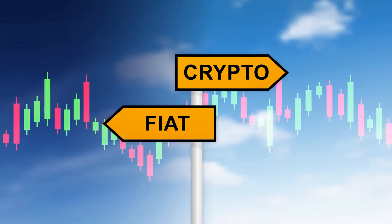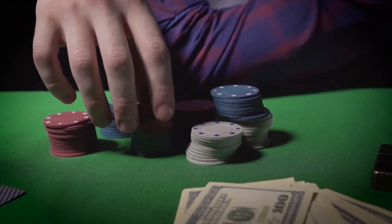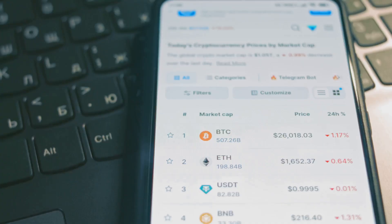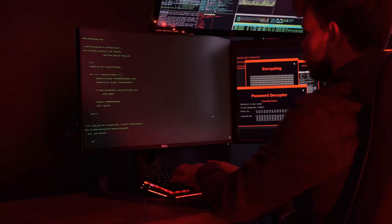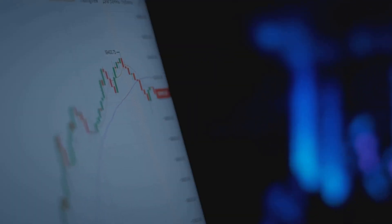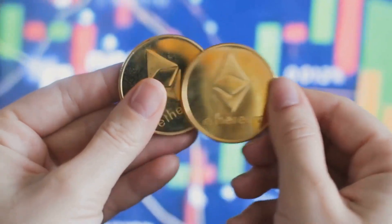So, should you try yield farming? Only invest what you're willing to lose — think of it like money you'd take to a casino. Start small to learn the ropes before risking more. Stick to big, established platforms like Uniswap, Aave, or Curve at first. Always check if the platform's code has been audited for security. Know the risks of the pool you're joining. Volatile coins mean higher risk; stablecoins mean lower rewards. Watch out for high transaction fees, especially on Ethereum.